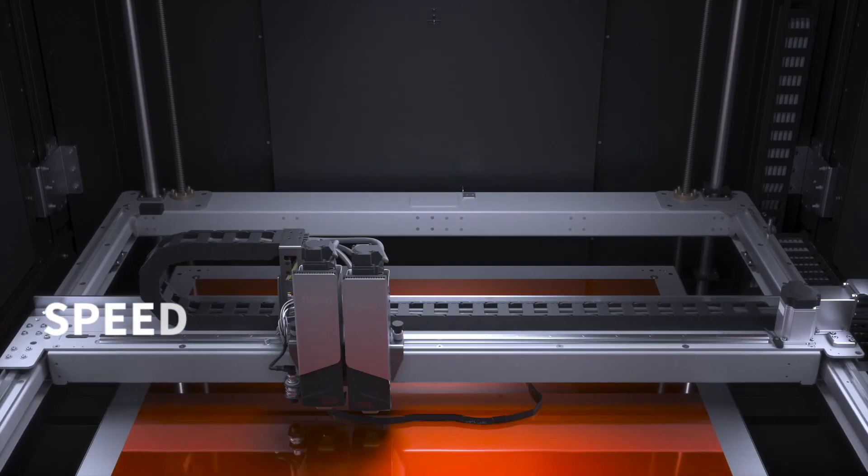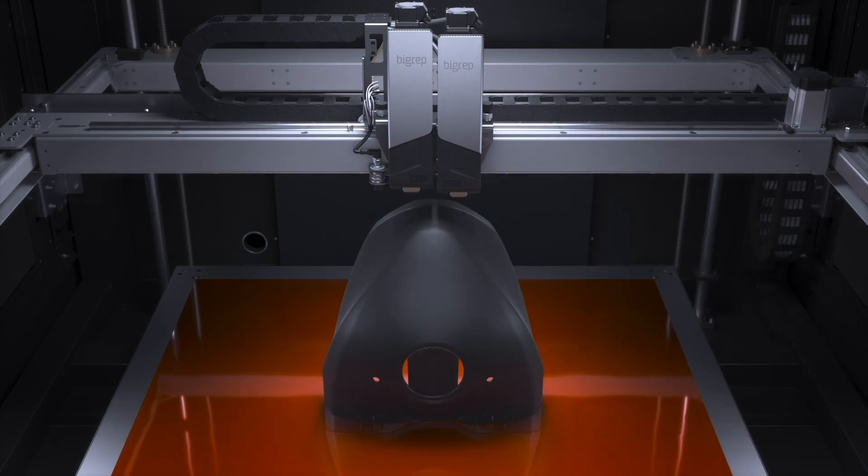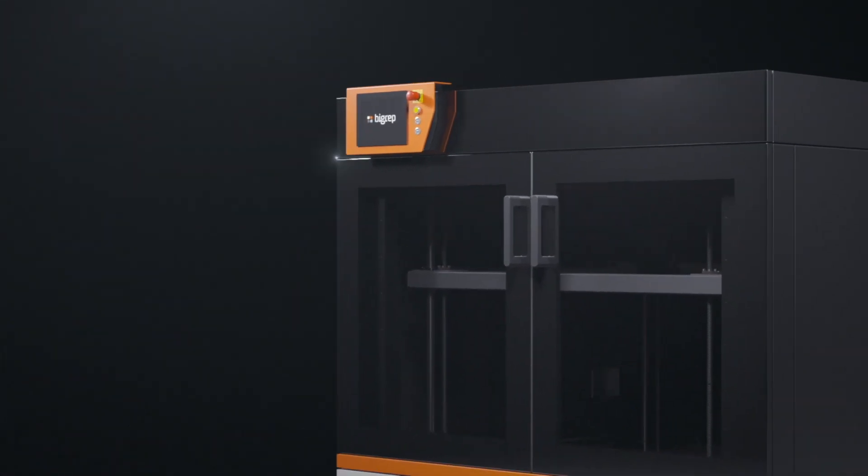Once you have speed, repeatability, and geometric accuracy, you can really start attacking manufacturing parts in earnest. And we're doing that with the introduction of two machines.